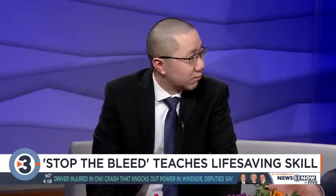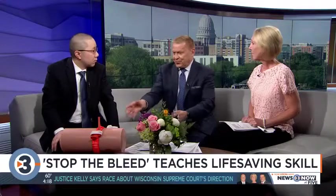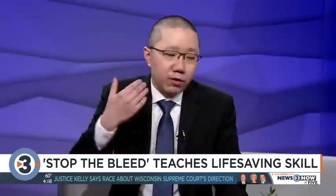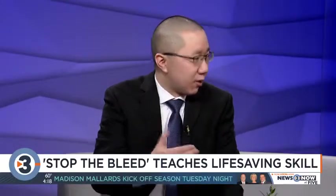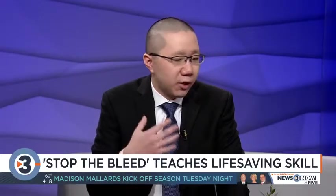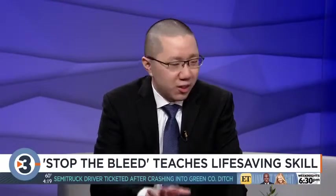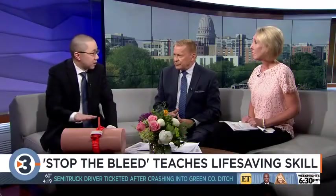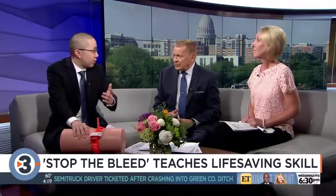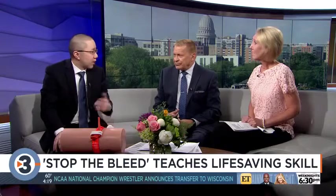Coming across someone in that situation is traumatic, and you have to remain calm — I assume that's part of the training. The most important thing is getting over the first barrier, which is just knowing what to do. Providing that skill set really helps people get beyond that. It's really not that difficult — just putting pressure on a wound with a t-shirt or gauze is a simple thing people can do, and the course gives them that opportunity.